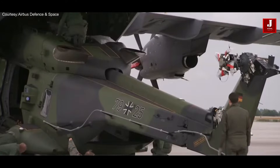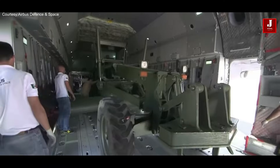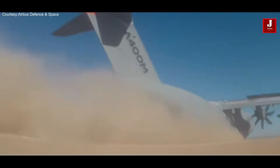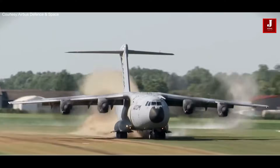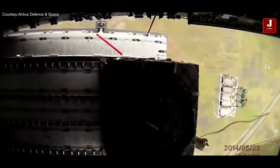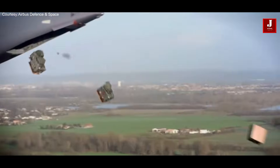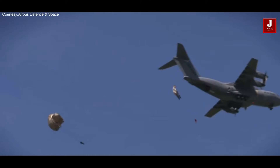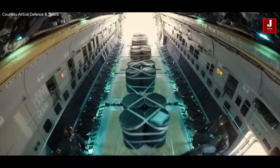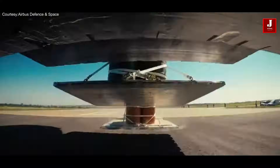The A400M is a bigger aircraft with a significantly greater payload capacity than the C390 Millennium. It has a maximum payload of roughly 37 metric tons and a large cargo compartment capable of transporting huge military equipment and vehicles. The C390, on the other hand, has a relatively limited payload capacity, topping out at roughly 26 metric tons.